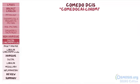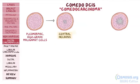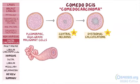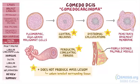Comedo DCIS, also referred to as comedocarcinoma, is associated with solid sheets of pleomorphic, high-grade malignant cells, which indicate the cancer is growing rapidly. Central malignant cells can die and result in central necrosis, which can eventually calcify and form dystrophic calcifications. Additional findings include chronic inflammation and periductal concentric fibrosis. If left untreated, malignant cells can penetrate the basement membrane and form a poorly defined palpable breast nodule. For your exam, remember that comedocarcinoma typically does not produce a mass lesion unless it has invaded surrounding breast tissue; instead, it's most commonly identified as microcalcification clusters on mammography.